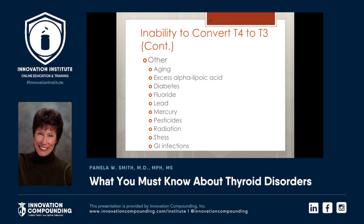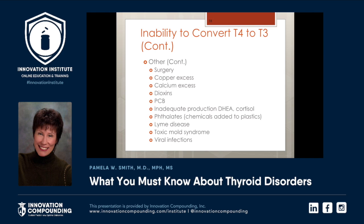What is the dose of alpha-lipoic acid? 600 milligrams and above. She's on 600 milligrams BID and also on thyroid medication. So anytime you go to 600 milligrams of alpha-lipoic acid, it can negatively impact T4 to T3. Diabetes, fluoride, lead and mercury, pesticides, radiation, stress, and GI infections can all affect this conversion. Silicone surgery, copper and calcium excess, dioxins and PCBs — we do measure those as well. Lyme disease, toxic mold syndrome, viral infections, phthalates, and inadequate production of DHEA and cortisol.